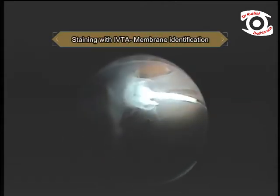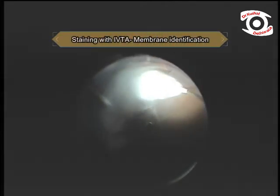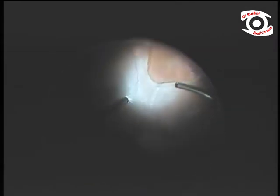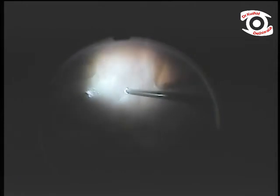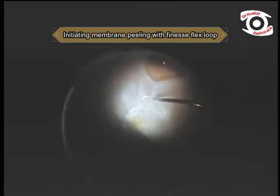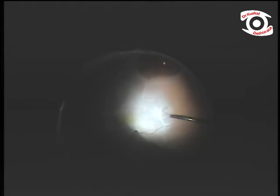Membrane staining was done using triamcinolone. After staining, membrane peeling is initiated using a finesse loop to find an edge. One can also use BBG and trypan blue dye for staining.